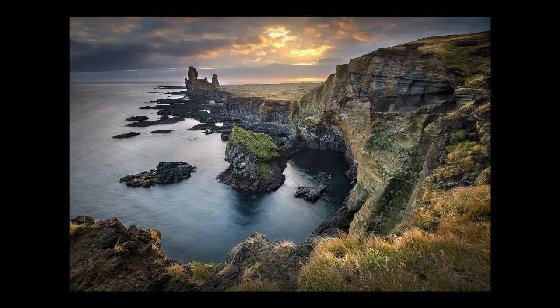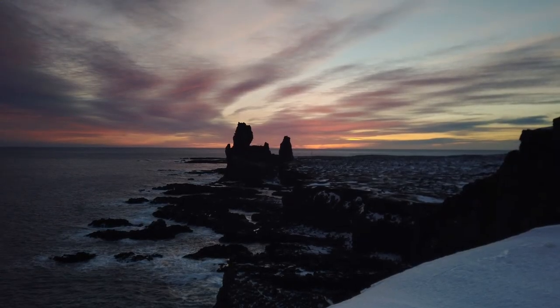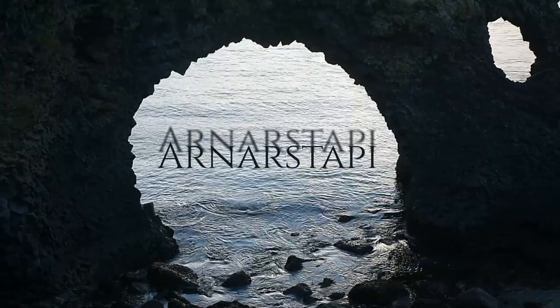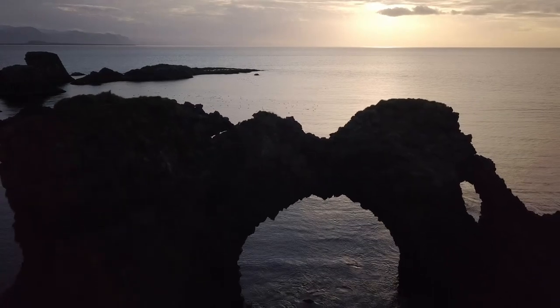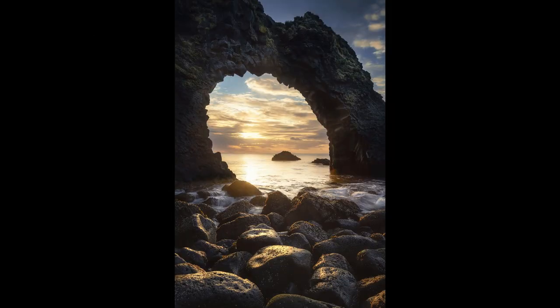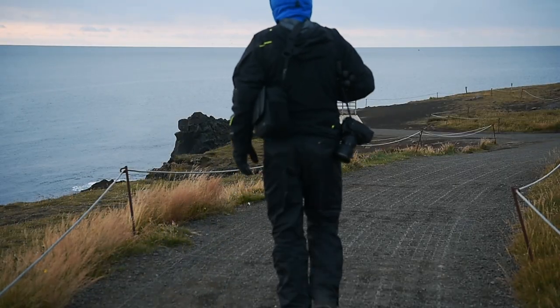The basalt cliffs offer a raw and wild scenery along the turbulent ocean. Whether it is in summer or winter, Londrangar is mainly a sunset spot. A few miles further, you will reach Arnarstapi, a small fisher hamlet surrounded by cliffs, sculpted by the erosion of the waves. The most iconic one is an arch perfectly aligned to catch the sunrise.